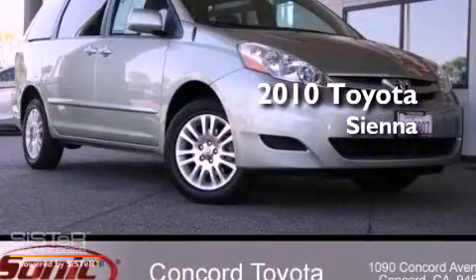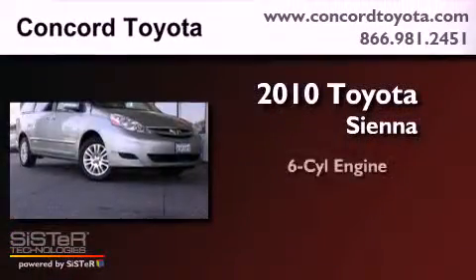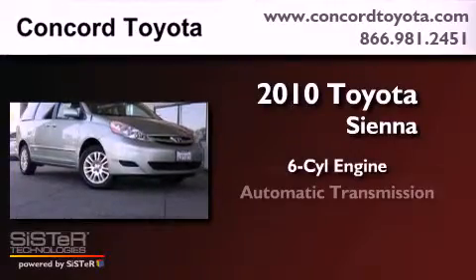This is a 2010 Toyota Sienna. It features a six-cylinder engine, an automatic transmission, and all-wheel drive.